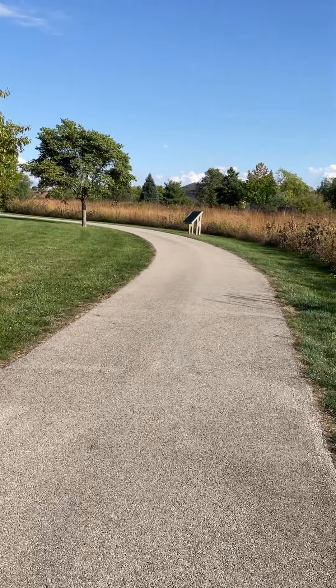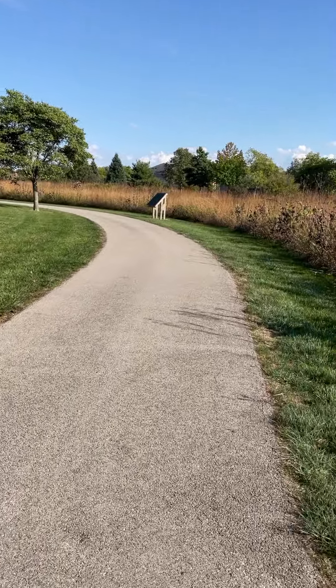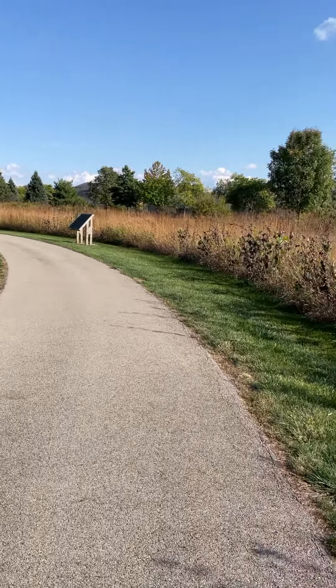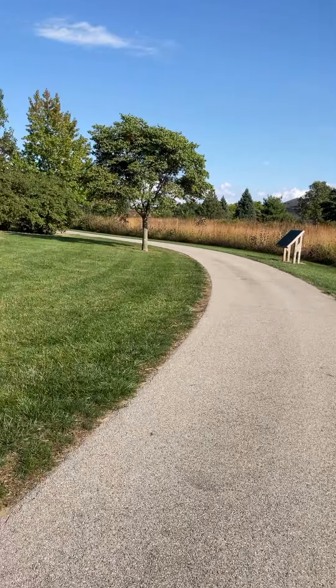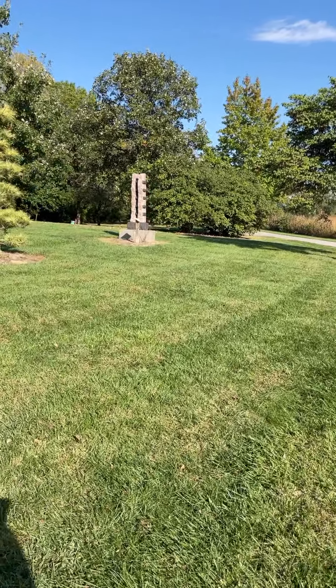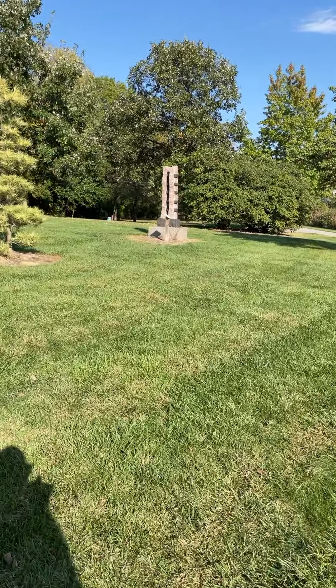I'm trying to show you the sky — it's such a beautiful blue, my favorite color. I'm just glad I caught it.